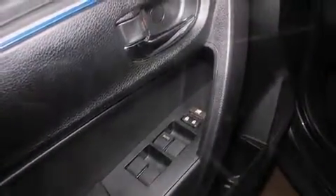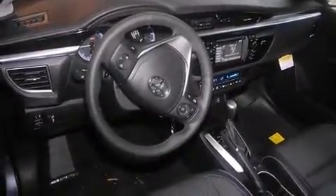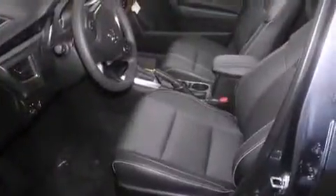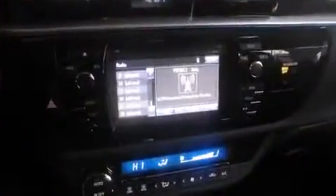It's equipped with tons of terrific amenities, but it won't break your budget. Such as remote keyless entry, an outside temperature display, front fog lights, heated door mirrors, and cruise control.